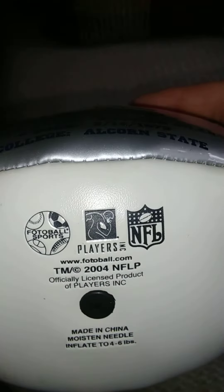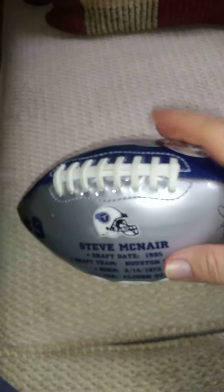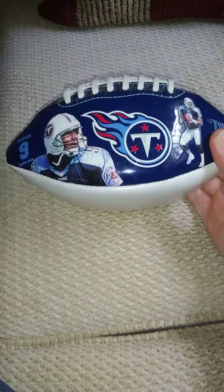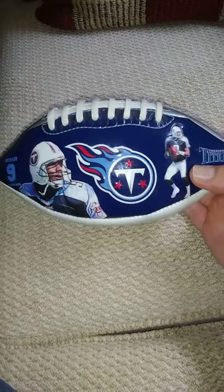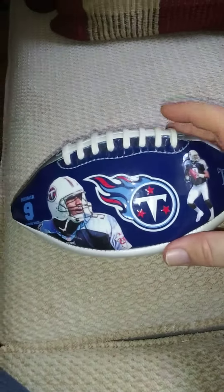It was made around 2004, I think, but it's an officially licensed product. Really nice, beautiful football. This will not be played with — it's going on my desk, which is where I've had it ever since I got it from my niece Daisy. It's going to sit on the top shelf of my desk.